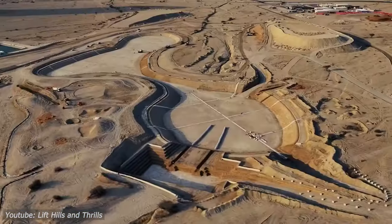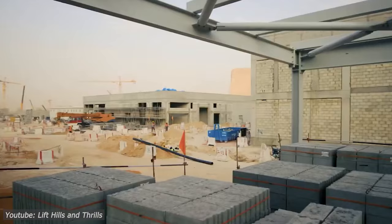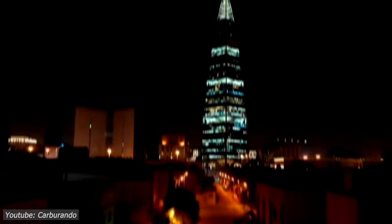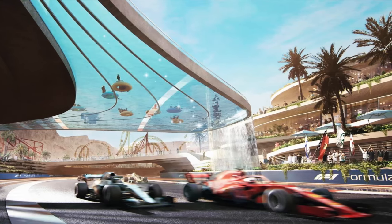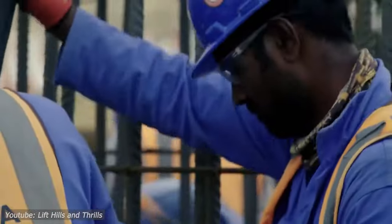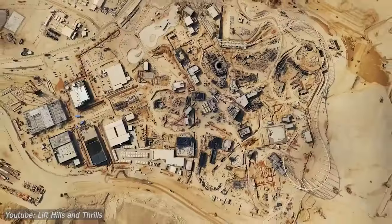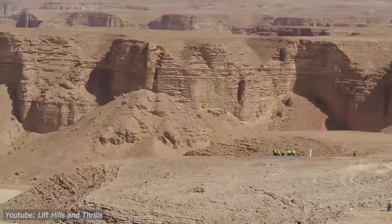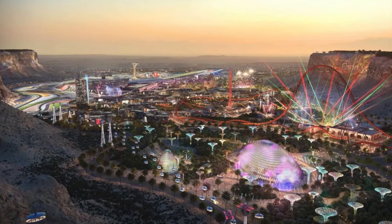Moreover, environmental sustainability is woven into the fabric of this project, with eco-friendly practices integrated into every stage of construction. From utilizing recycled materials in buildings to incorporating solar panels for energy generation, the Qadiyah F1 racetrack demonstrates Saudi Arabia's commitment to responsible development and stewardship of the environment. As a result, it not only offers pulse-pounding racing action, but also serves as a beacon of innovation and sustainability in the world of motorsports. Currently, construction is progressing steadily with key milestones being achieved on schedule, and despite logistical challenges such as extreme weather conditions, the project remains on track to meet its completion date.